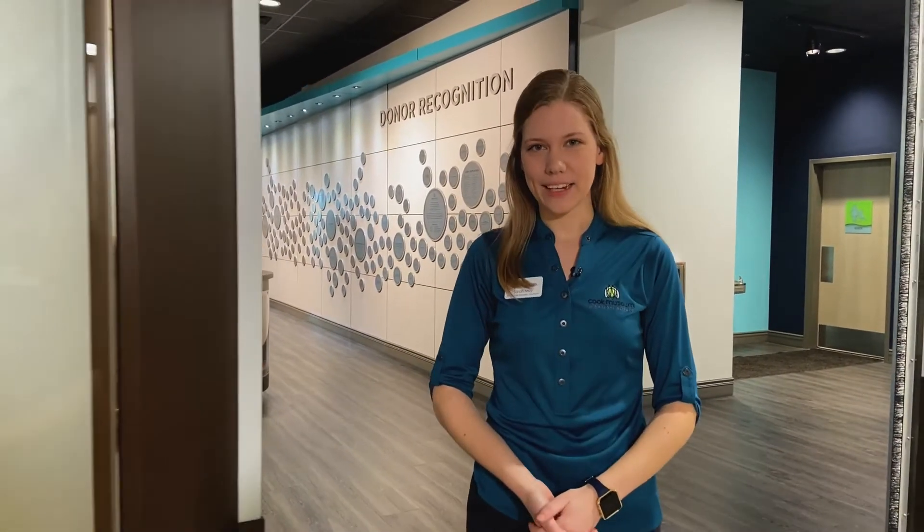Hi, I'm Sarah May, the ectotherm care specialist here at the Cook Museum, and I have a question for you today. Do you know what animal is nearly blind but responsible for $5 billion of structural damage every year? It's estimated that over 20% of homes in urban Alabama are affected by this visitor. Any ideas?